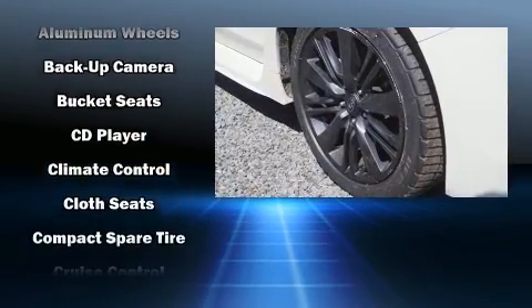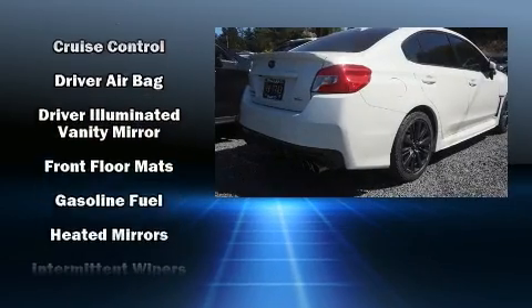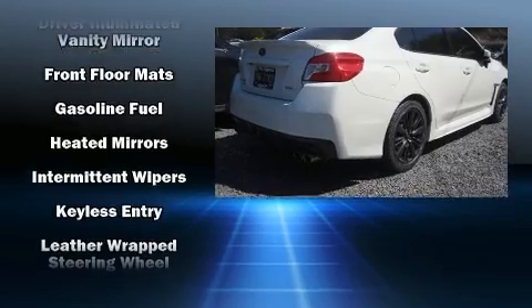Top features include air conditioning, variably intermittent wipers, power door mirrors and heated door mirrors, and remote keyless entry.